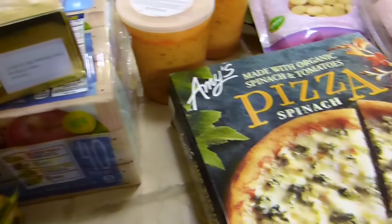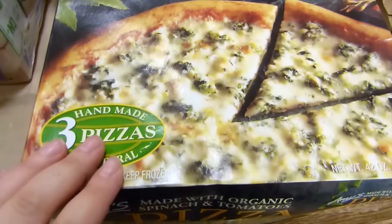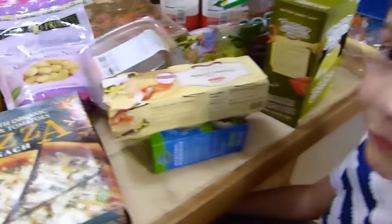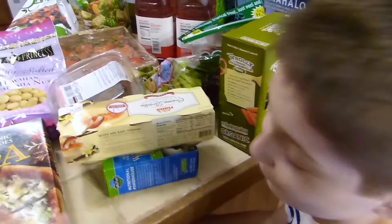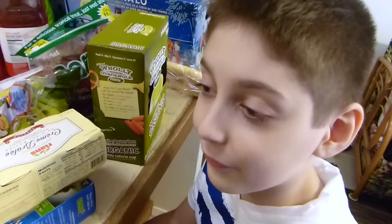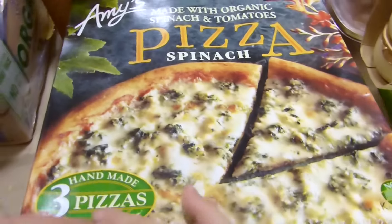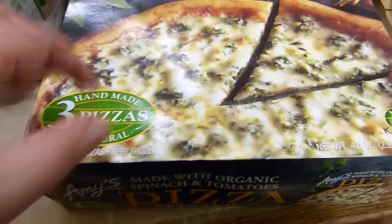This is Kerrygold butter — everyone knows how good this is. This is Ariel's favorite pizza. I used to love it; I'm not sure if I like it now, but I used to love this pizza, and you guys have been asking for a long time to get it again. So we got this spinach pizza — it's three pizzas, so that's really nice.